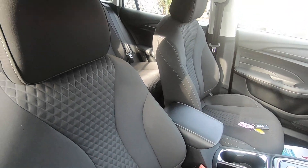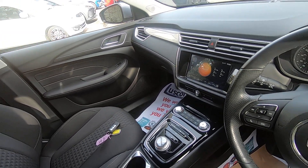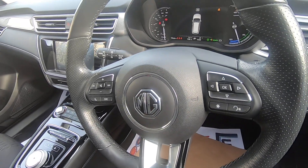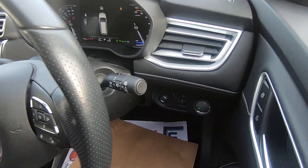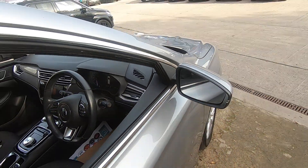On the Xcite model you do get the cloth seats, and you've still got the screen in the middle with your navigation built in. It is a start-stop button to start the car.